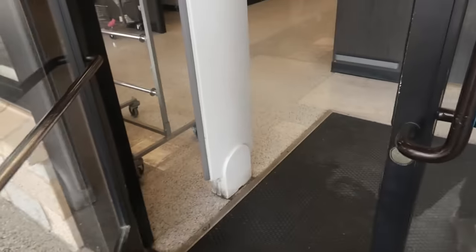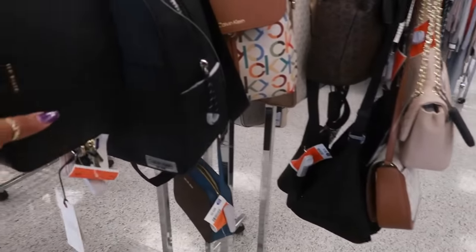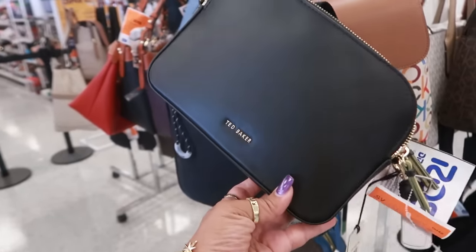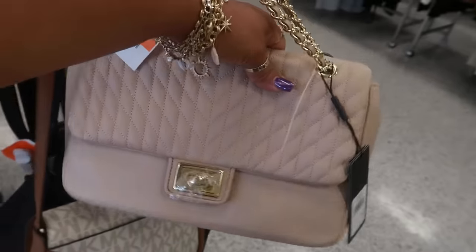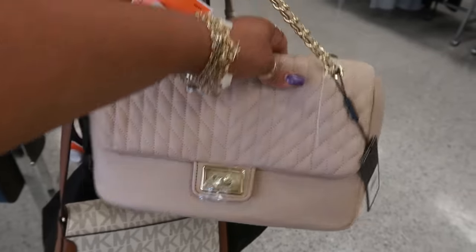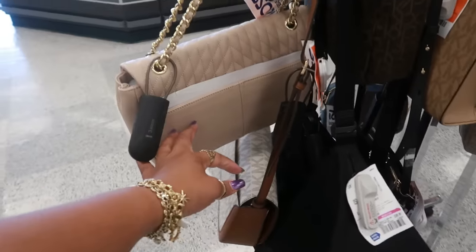Hey, welcome back! We're going into Ross today. The last couple times I've been coming to Ross, all the bags are usually the same — Ted Baker 100, Carl 100, that MK was 100.